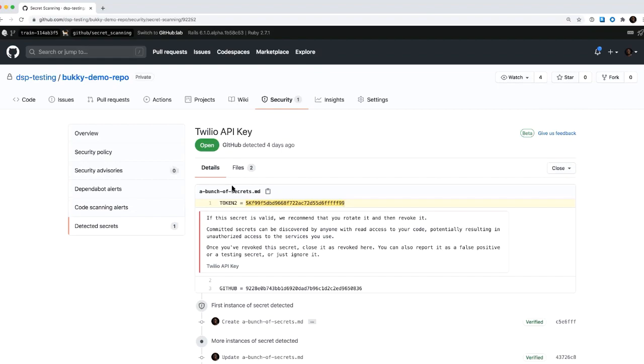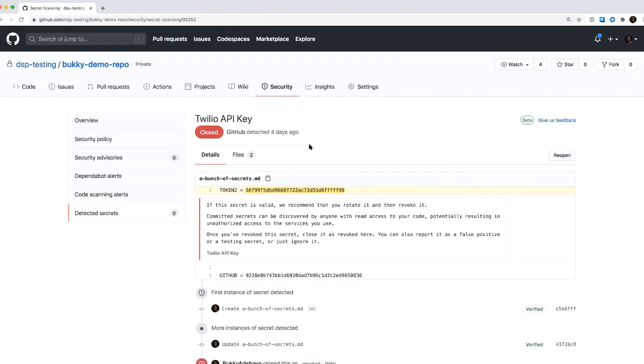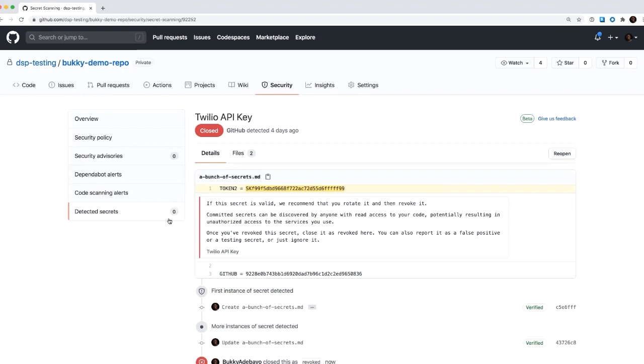We show folks the secret, where we found it, and give them some guidance around here's what you should do with it — you can either rotate it or revoke it with Twilio, and here's why this is a risk. The developer could either say that's not real, it's a false positive, it's used in test, or won't fix. If it is a real secret and they go to Twilio and revoke or rotate it, they can then say it's revoked and the alert will get closed. You'll see zero secrets here and no count either.